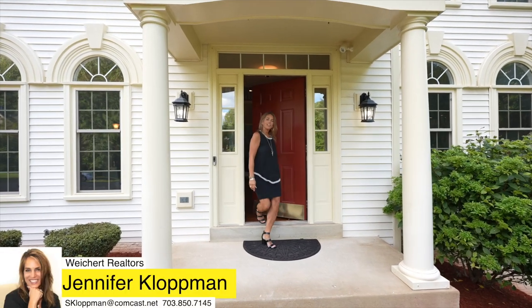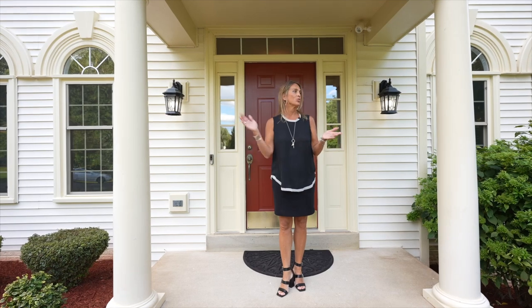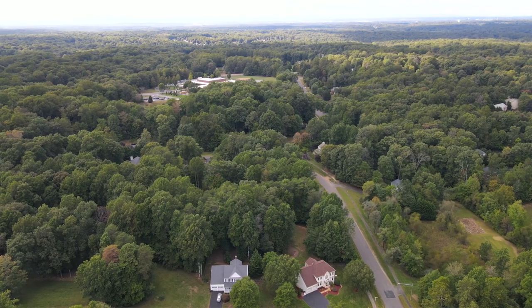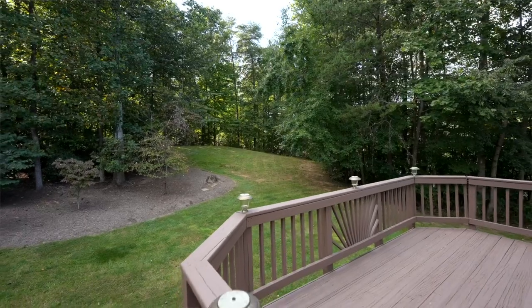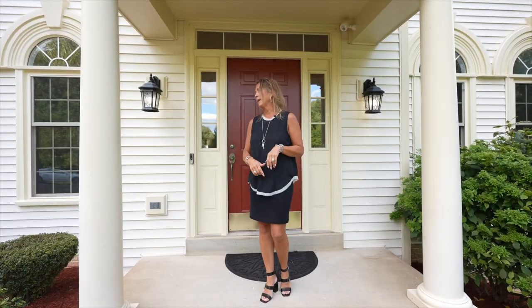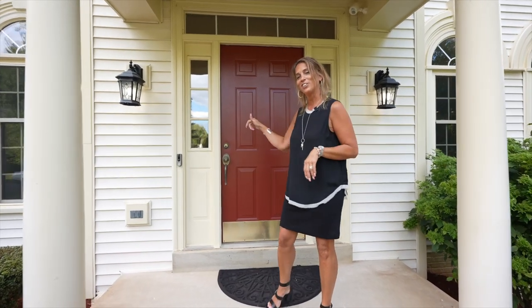Hi, it's Jennifer Klopman and thanks for joining on my new listing today over here in Gingerwood Estates. It's right next to Thurgood Marshall Elementary over in Manassas. It is a fantastic neighborhood — they all sit on about an acre — and this one has tons of updates, so let's go in and check it out.